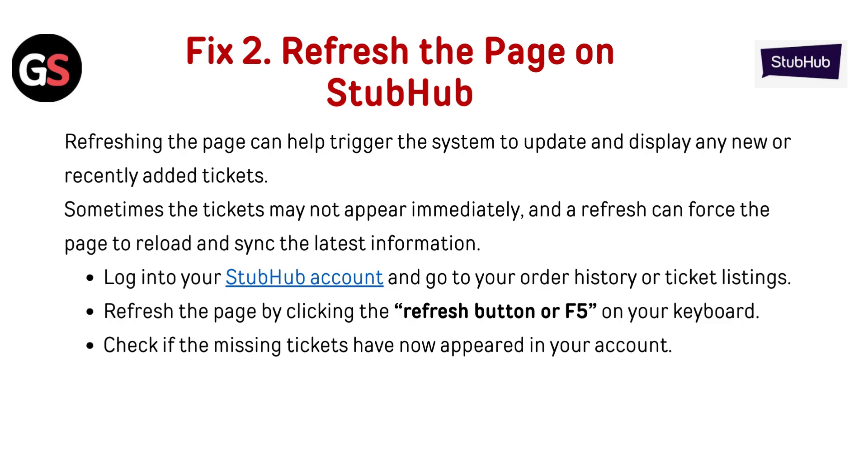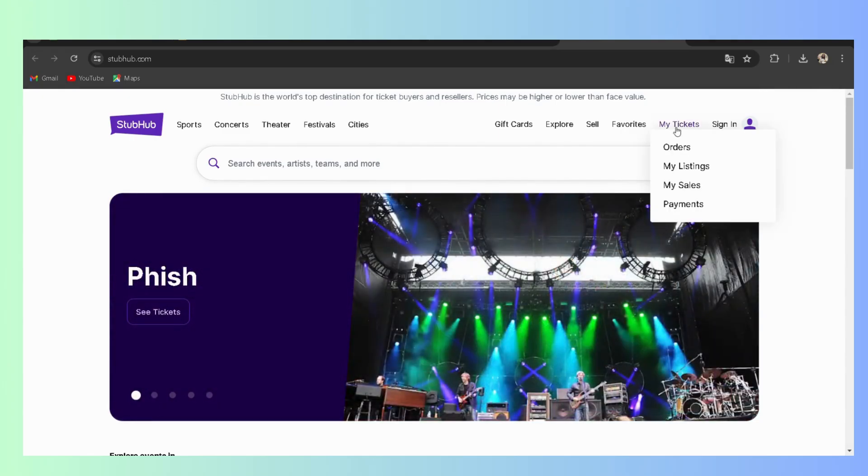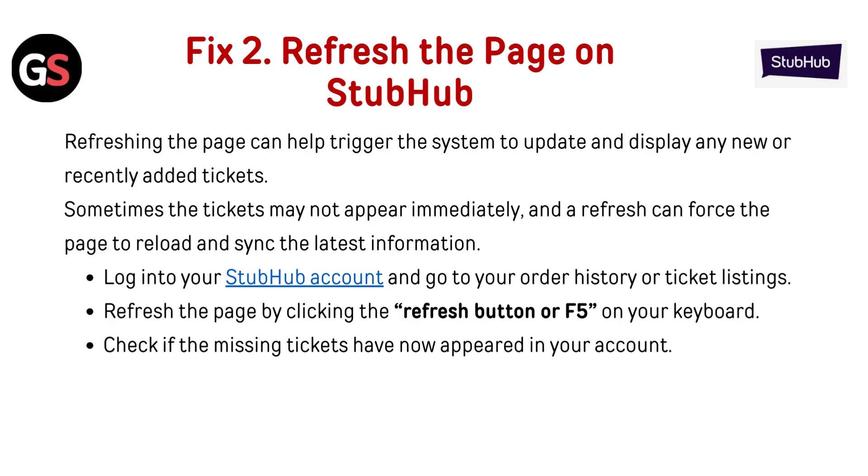Fix 2: Refresh the page on StubHub. Refreshing the page can help trigger the system to update and display any new or recently added tickets. Sometimes tickets may not appear immediately, and a refresh can force the page to reload and sync the latest information. Login to your StubHub account, go to your order history or ticket listing, and refresh the page by clicking the refresh button or pressing F5 on your keyboard. Check if the missing tickets have now appeared in your account.